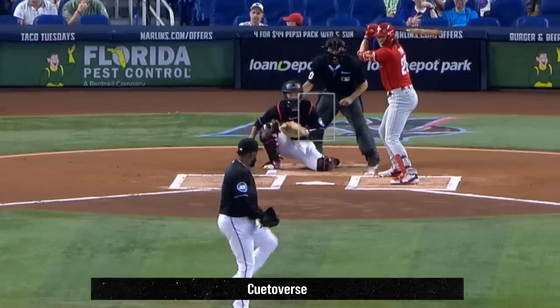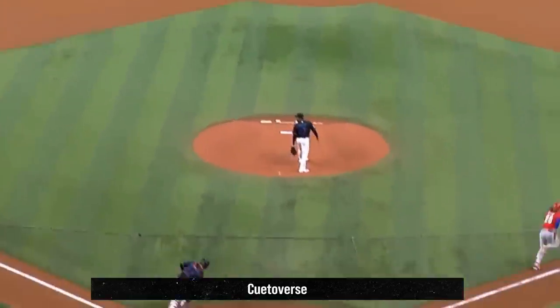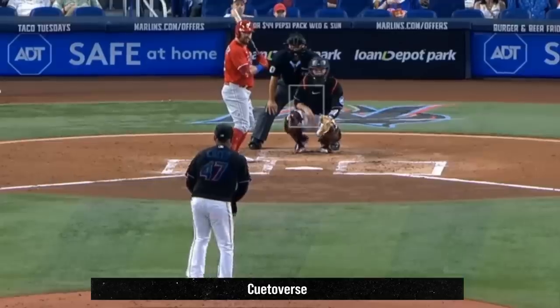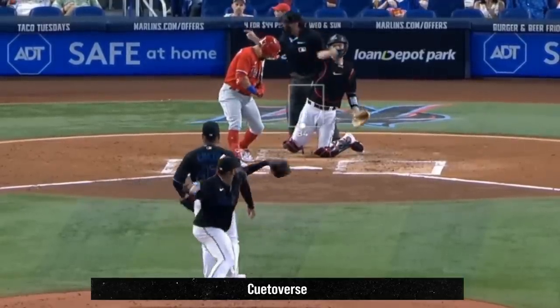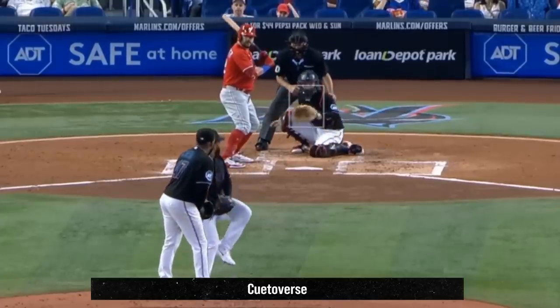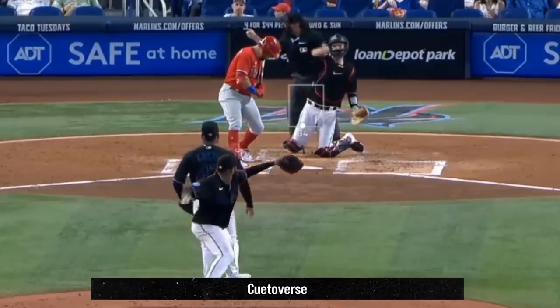Cueto also got this rare 1-2-3 ground ball for an out at first base — pitcher to catcher to first base. And of course Cueto messed with hitters' timing. Here's an overlay of two different pitches from Cueto to Schwarber, and you can see how much of a timing difference those pitches are. Cueto almost has the ball back from the catcher by the time his other pitch reaches home plate.